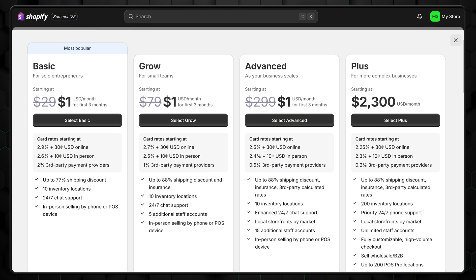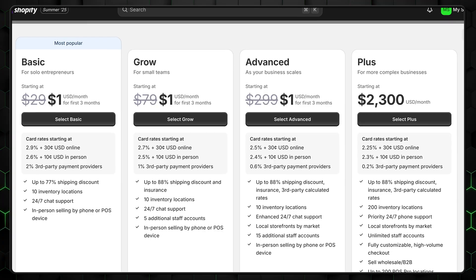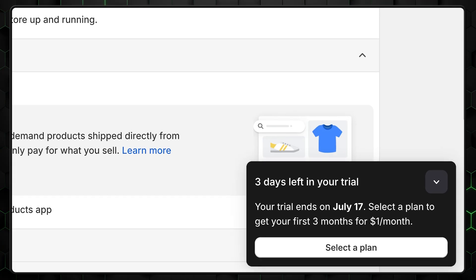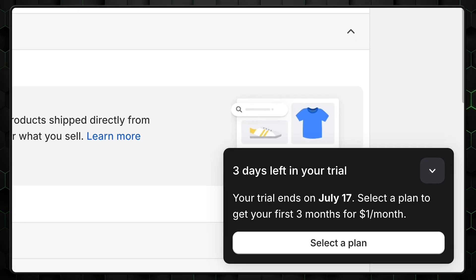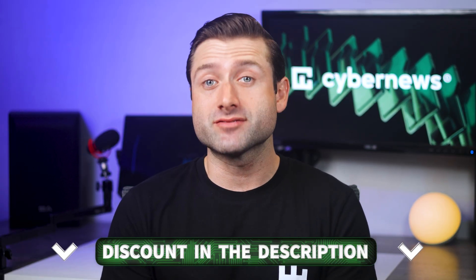As for pricing, Shopify still sits on the premium end of the scale, but you're paying for an e-commerce engine built to scale with your business. There's also a 3-day free trial so you can explore everything before committing. Grab the discount linked in the description to make sure you're not overpaying. Overall, Shopify's AI tools don't just add convenience — they lower the barrier to entry for launching a polished, professional online store. It's not flawless yet, but it's a major step forward and for many, well worth the investment.